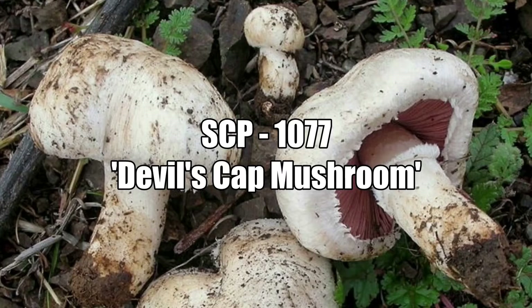Description: SCP-1077 is a species of fungus bearing a distinct resemblance to some members of the genus Agaricus, of the family Agaricaceae. It is native to the temperate woodland of [REDACTED], and has a relatively limited range within this area. The fungus grows in soil and produces a fruiting body with a fleshy gilded cap and stalk, white in coloration. Unlike most members of this genus, SCP-1077 produces extremely small, translucent spores which are largely invisible to the human eye.